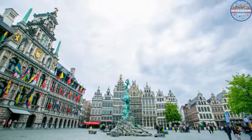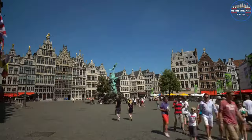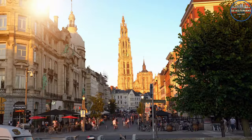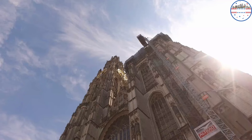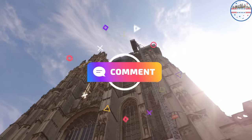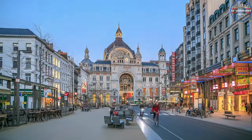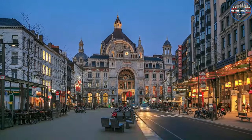More than 70% of the world's rough diamonds are bought and sold in the diamond district. Antwerp has a lot of different types of buildings from different times. The Cathedral of Our Lady is one of the most popular places to visit in Antwerp — a beautiful Gothic church that was built in the 1400s and is filled with art by Flemish masters. People also love to visit the Central Station, which is thought to be one of the most beautiful train stations in the world.